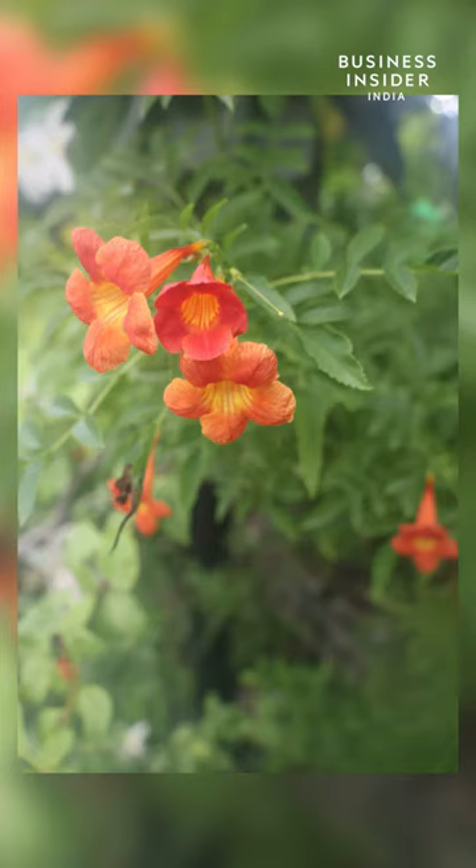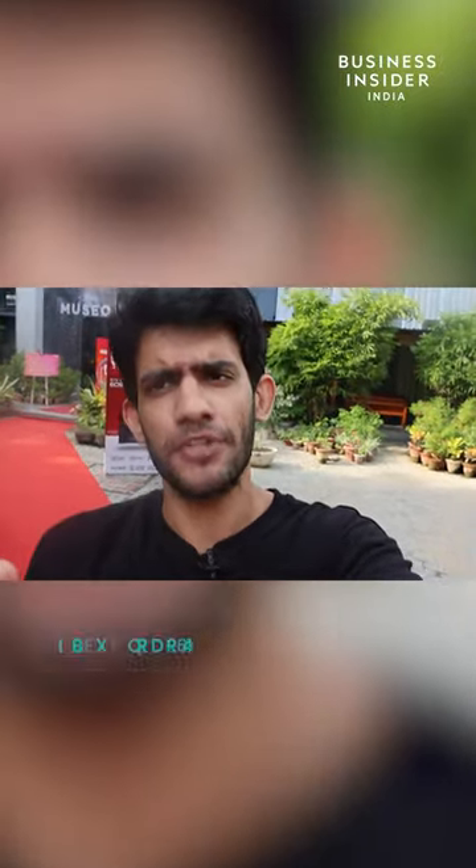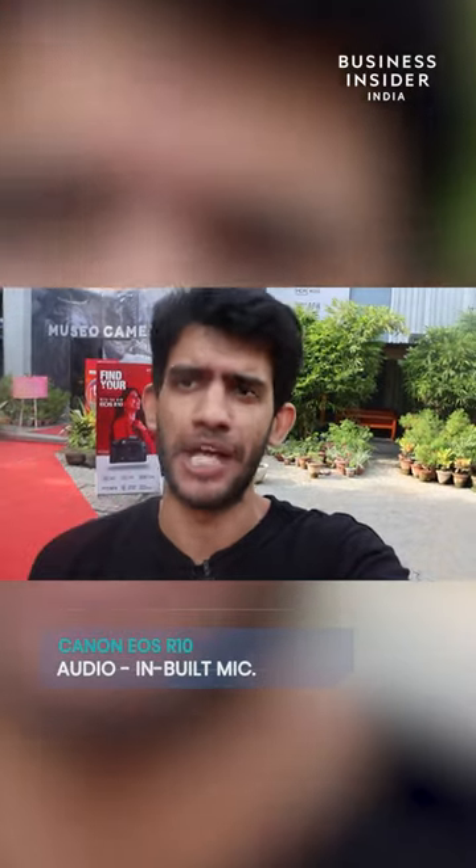Here are some camera samples and the video feed. This is a vlogging sample that I am taking from the camera. I am holding it with just one hand, so that gives you an idea that it is fairly lightweight and easy to carry.